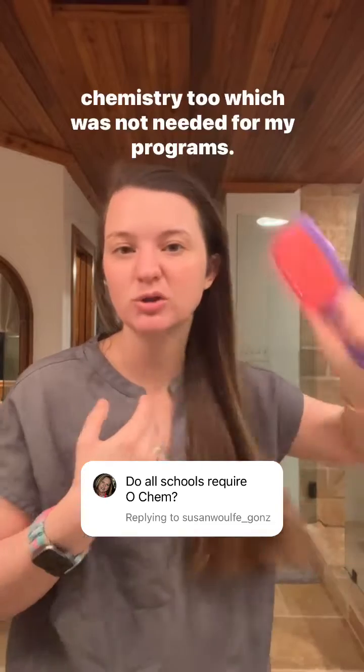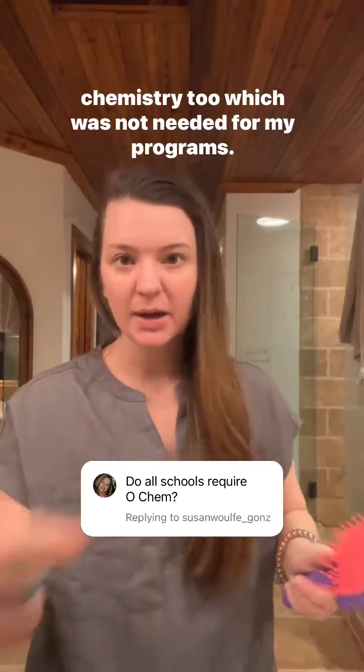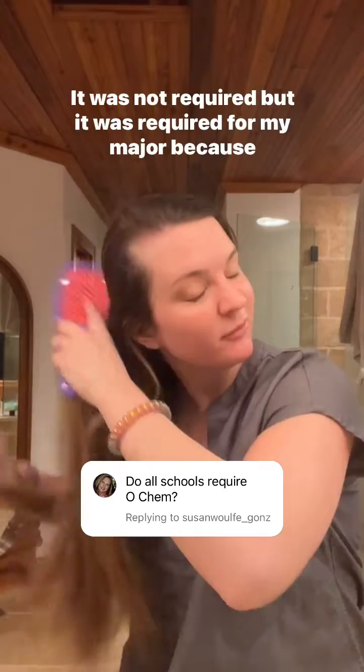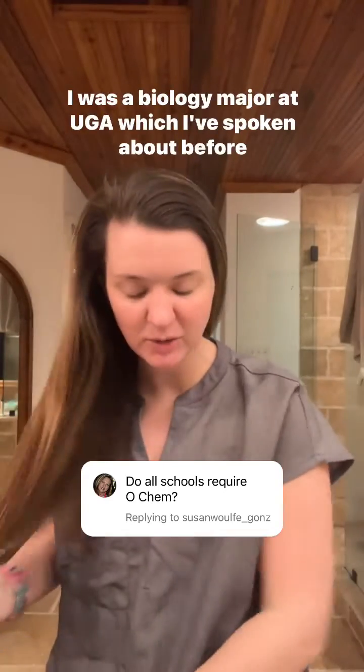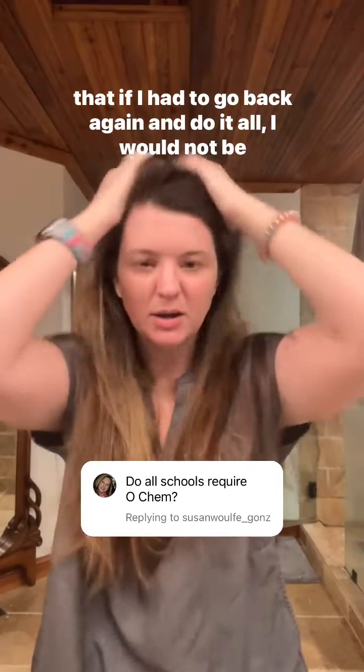I had to take organic chemistry too, which was not required for my program, but it was required for my major because I was a biology major at UGA, which I've spoken about before.